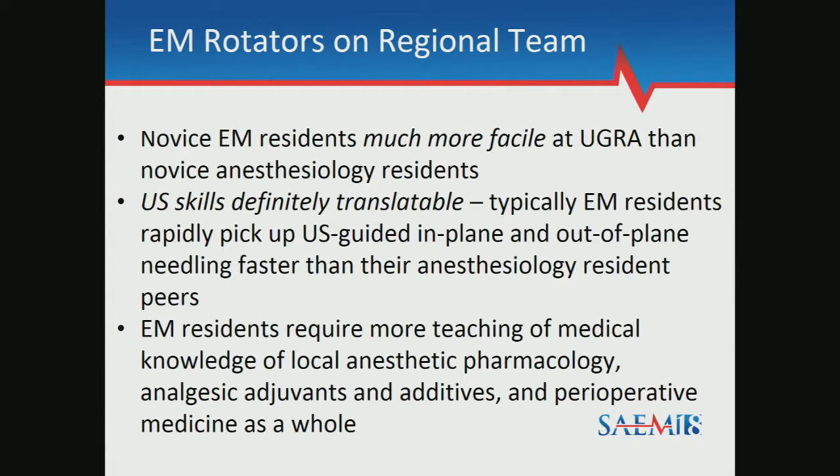When I was supervising EM residents in the regional anesthesia rotation, I found that novice emergency medicine residents were actually much more facile at ultrasound-guided regional anesthesia than anesthesia residents were. This was surprising at first, but in the context of how early EM residents get ultrasound training compared to about the midpoint for anesthesia residents, it makes sense. These ultrasound skills are translatable. EM residents had better ergonomics with the ultrasound probe and picked up needling and target image acquisition faster. They did require more teaching of perioperative medicine, physiology, pharmacology, and local anesthetics, but as far as ultrasound training, they turned out a little bit better.